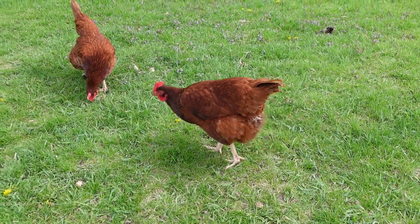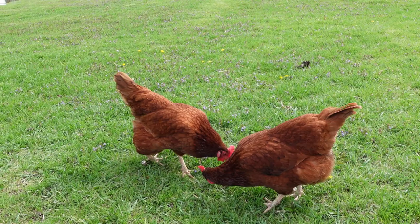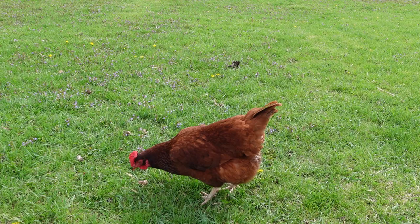Hey everybody, welcome back to the Old Swede's Farm. I want to do a breed overview on the Rhode Island Reds. We've had several people asking about them, and we've had the Reds for about two years now. The females — and we've only had females — run about six and a half pounds.